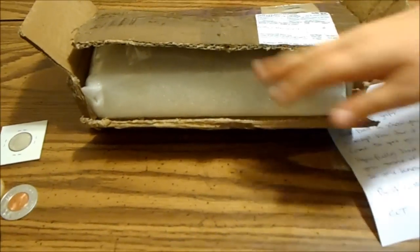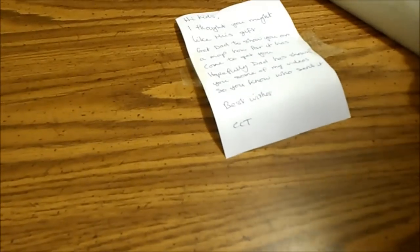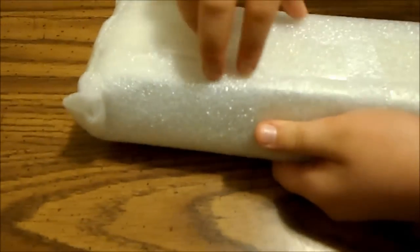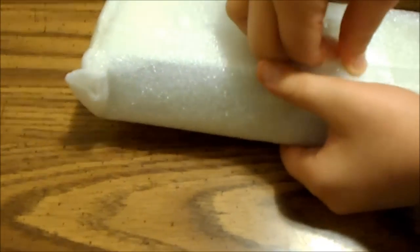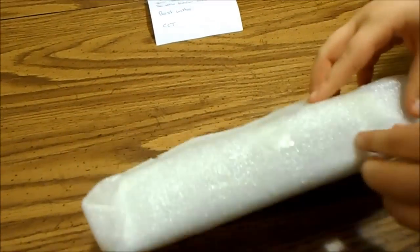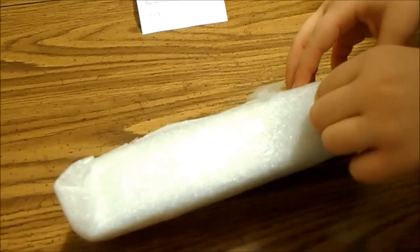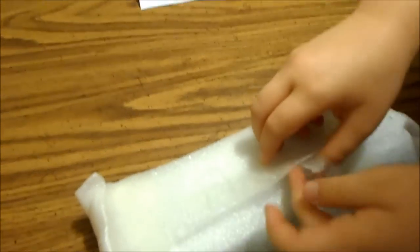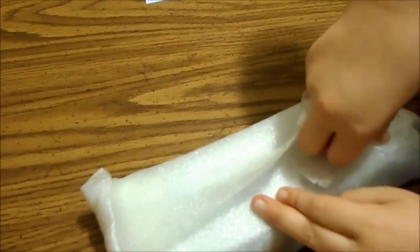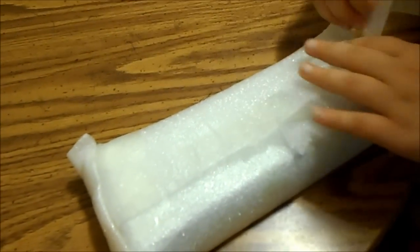Alright, open it up the rest of the way. I'm excited! The mystery gift.